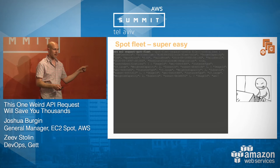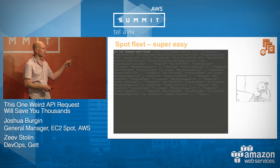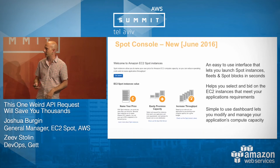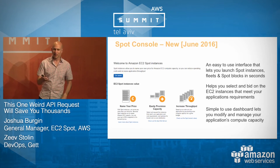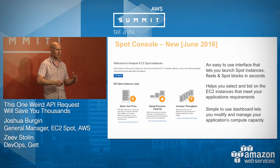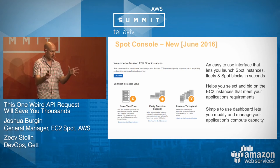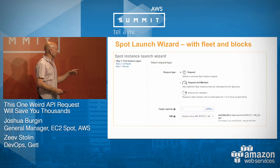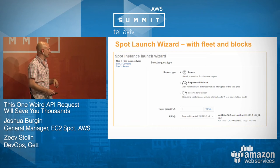Getting started with Spot Fleet is super easy. Just fire up the console — even if you're a hardcore command-line person, use the console first. It will generate the JSON blob you need, and then you can copy it. Your life will be much easier.